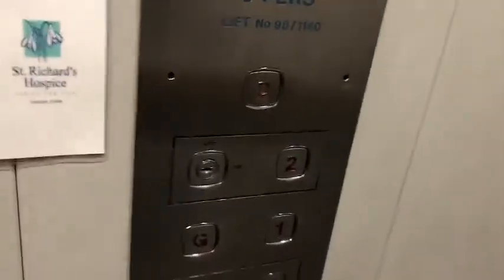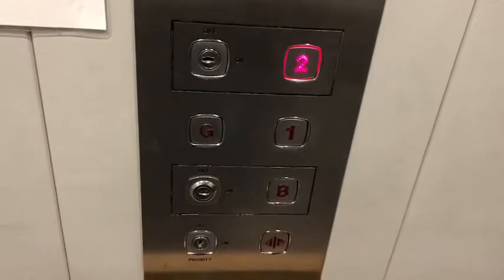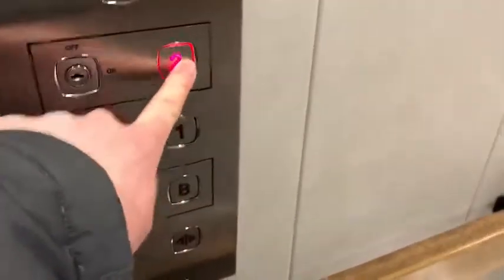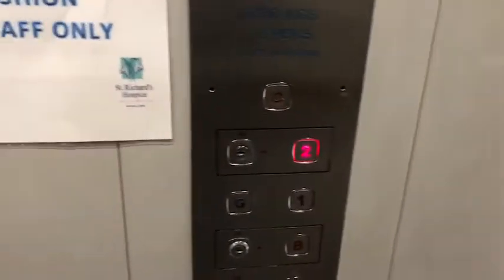Door one, door to two, doors opening. Door to one, doors closing.